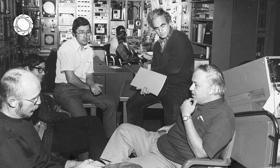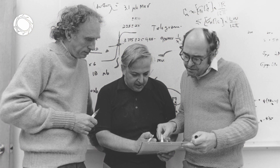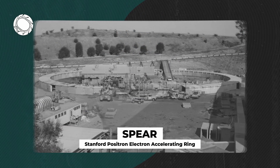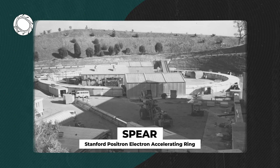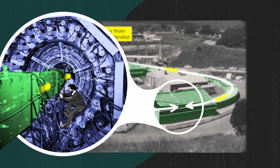Let's go back to 1972, when a group of high-energy physicists, engineers, and builders at SLAC created a new ring to smash particles into each other. You can see a bit of what that looks like here, where particles were injected from the main linear accelerator into this ring, called SPEAR, to produce particle collisions.